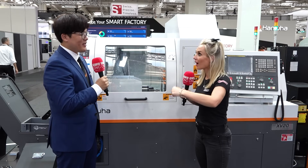We're here on the Hanwha stand at IMO and William is about to tell us about a brand new machine that is launched at this show.